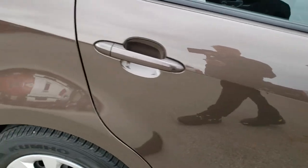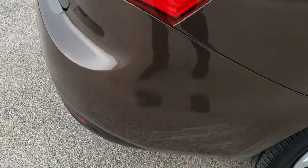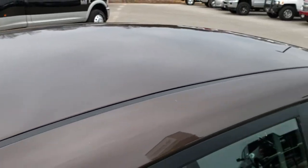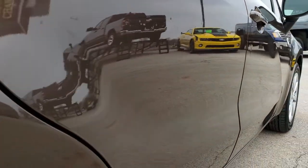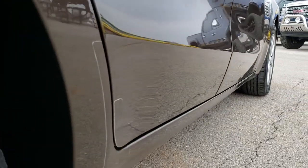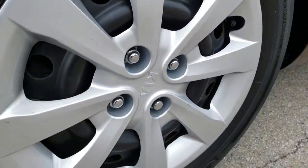Only thing I noticed, a couple little dings on this back door here. Nothing too major, but otherwise very, very nice. The roof is in nice shape as well. As we go down this side, you can see just a couple little dings on that body line there, but nothing too major. The paint is very nice and shiny and reflective.